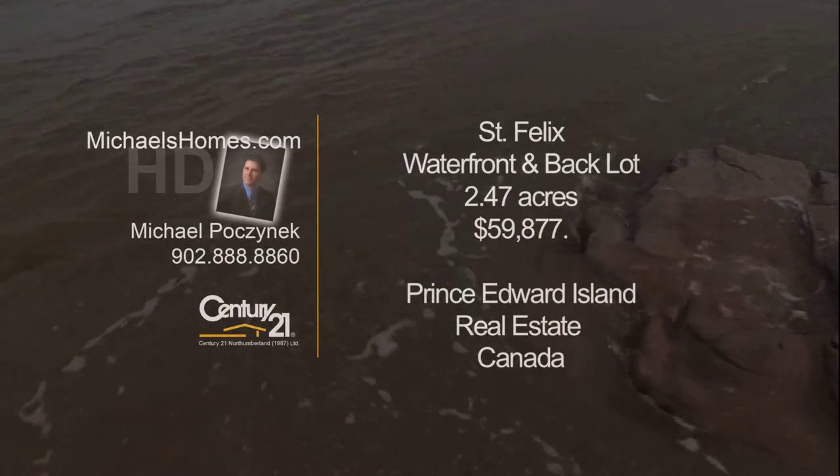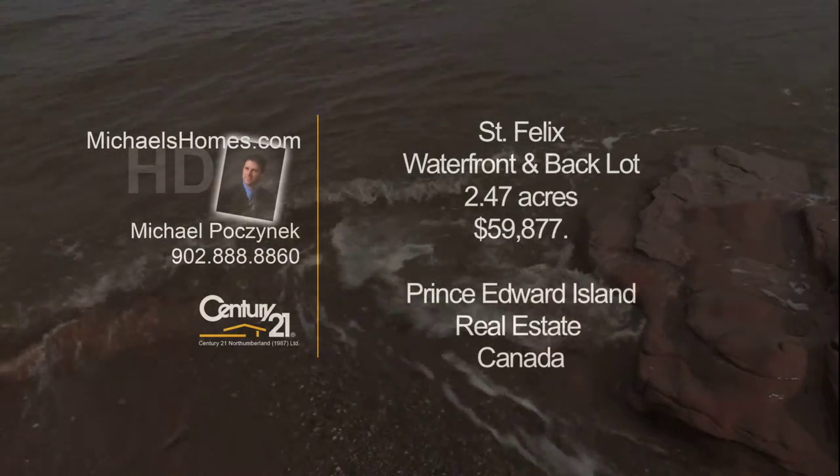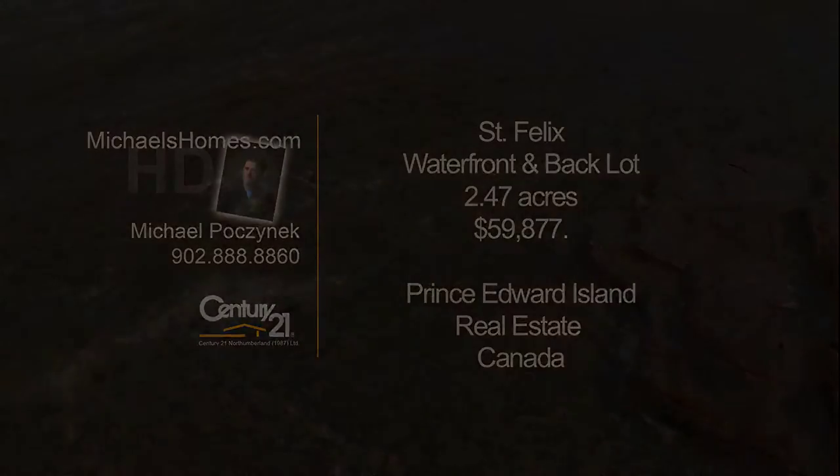Welcome to Michael's Homes HD, Prince Edward Island's number one source for high-definition real estate video. Hi there, I'm Michael Posnick with Century 21 Northumberland, and today we're discovering the area of St. Felix.